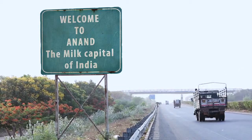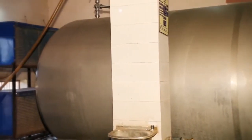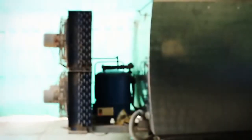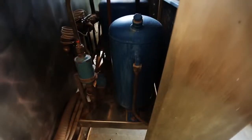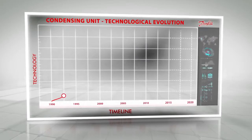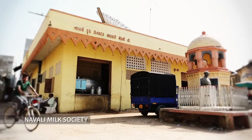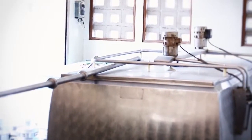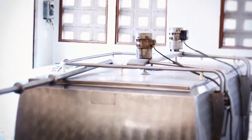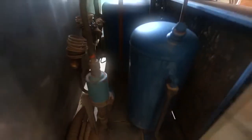At this juncture, NDDB along with Amul and IDMC started a pilot project in which 12 bulk milk cooling tanks were installed along with Danfoss units in Anand. Right from the inception of BMC at this society, this unit from Danfoss has been supporting the milk cooling process for the last 20 years.